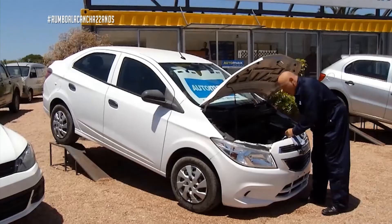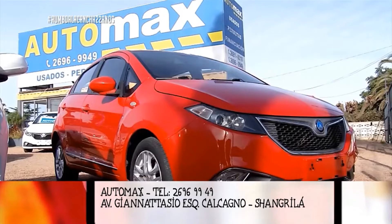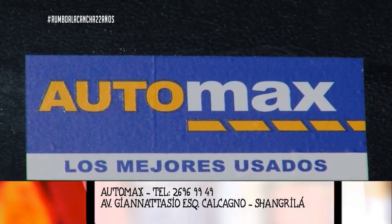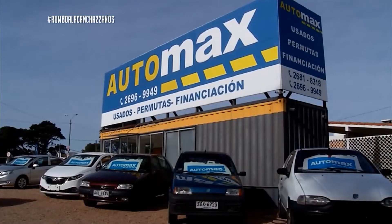Señores de AutoMax, ya hemos vendido el vehículo número mil en las condiciones que les estuve mencionando. ¿Qué significa? Que en cualquiera de las casas de AutoMax en la avenida de Giannatasio, vas a encontrar una gama importantísima de automóviles para la venta, prácticamente de la última generación, donde te toman tu vehículo al mejor precio y el resto lo podés financiar hasta en 37 cuotas.